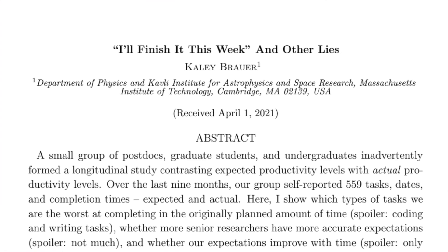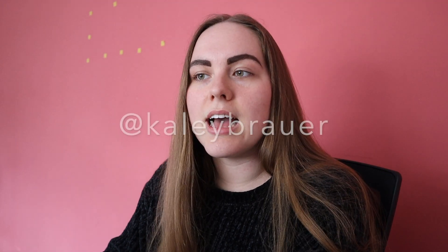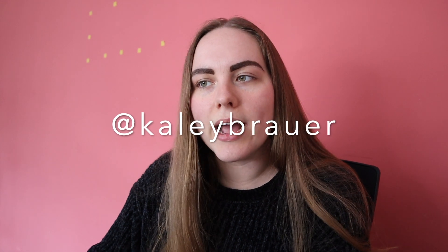Now let's get into the main part of this video. First, we're going to be looking at this paper that my supervisor sent me, by Kaylee Brauer, an astrophysics PhD student at MIT. Definitely check out Kaylee's Twitter — her handle is @KaleyBrauer, that's K-A-L-E-Y-B-R-A-U-E-R — and also check out this paper because it's pretty short and a really interesting read. I'll have it linked down below.